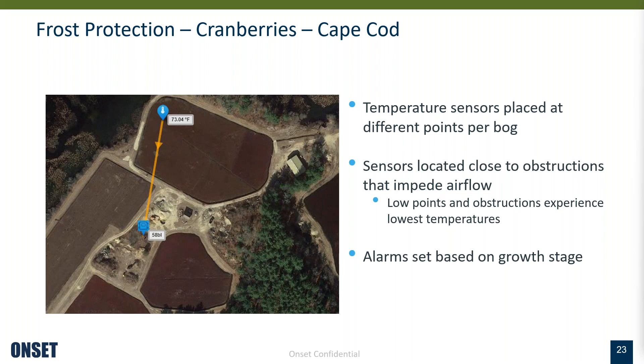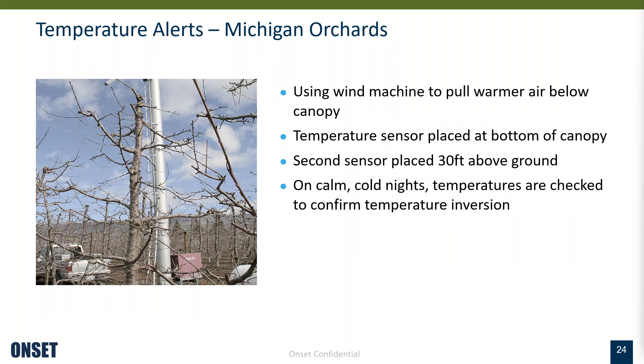This grower used to stay up on cold nights and walk around to decide whether to irrigate — misting to protect his crops. Now he just waits to get a text message or email before he reacts. This is an example from an orchard in Michigan that uses wind machines. One of the key things when using wind machines is that rather than monitoring temperature at a single height at canopy level, you actually need two temperature points — one at canopy height and another about 30 feet high. This is important to check for temperature inversion and confirm that the air above the crops is higher than at crop height.